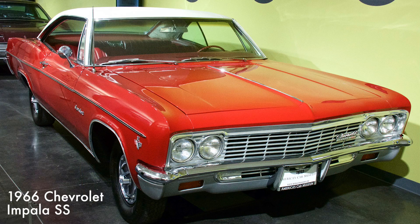This Impala had a top-of-the-line super-sport trim package and was distinguished by spinner-style wheel covers, an SS Impala logo within the grille, and super-sport badging on the front fenders and trunk lid. It has a 327 cubic inch V8 engine producing 275 horsepower.